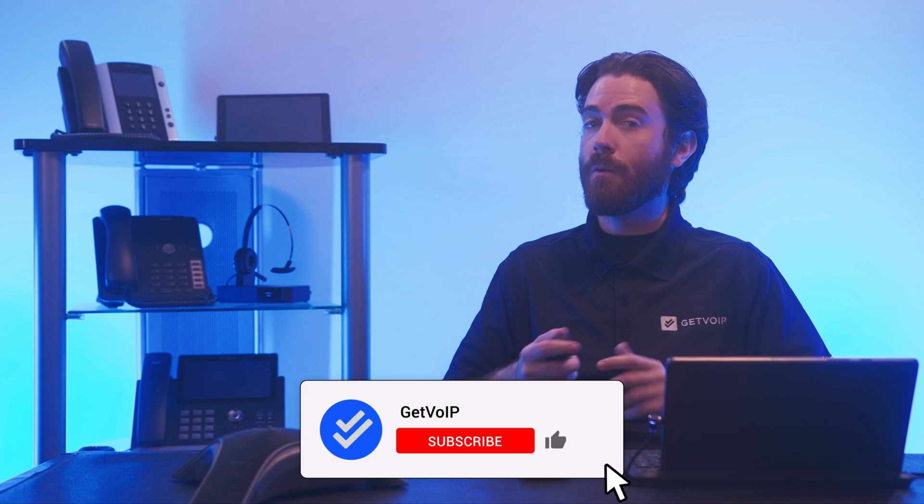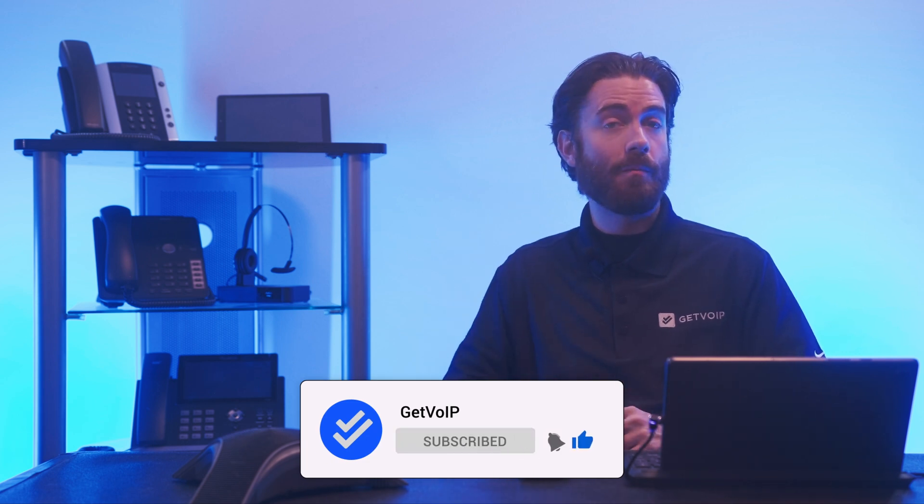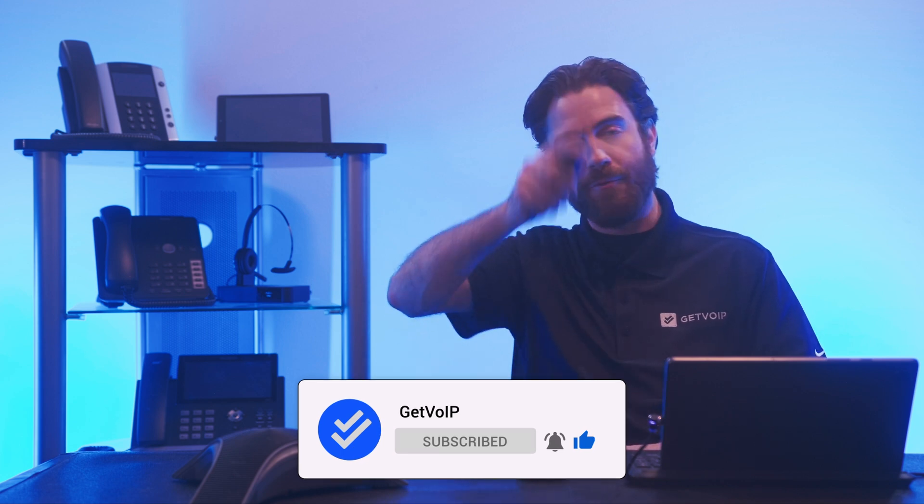The VoIP app market is exploding and therefore highly competitive. The best VoIP app for your business will depend on the size of your business, your budget, and the features that you require and want. To catch more detailed reviews and head-to-head comparisons of the apps mentioned in this video and others, make sure to subscribe to our channel and hit the notification bell below. Till next time, this is Nate from Get VoIP.